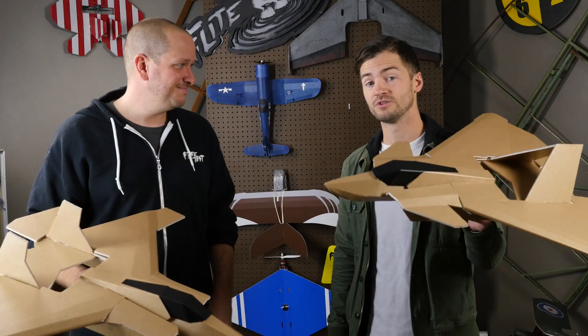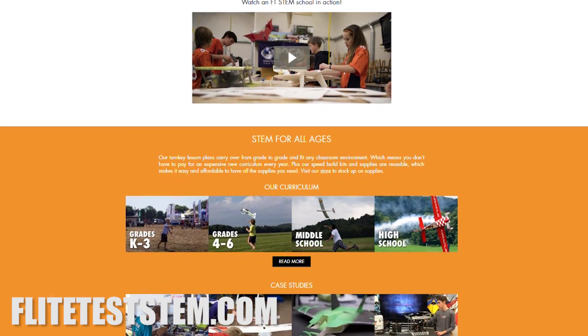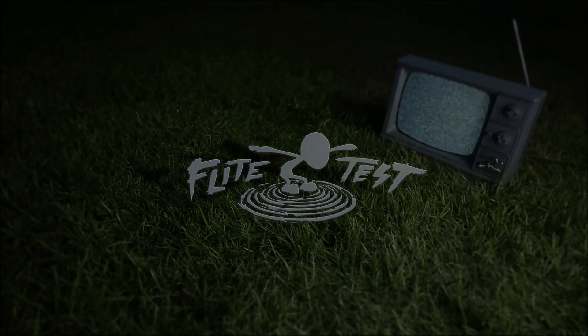We now have the Alpha, Bravo, and Charlie available on our store, so you can check it out right now. You can also check out flightteststem.com to learn more about the STEM program. If you're a school looking to bring FT STEM into your classroom, check out the link down below — we'd love to reach out, build a relationship, and help you get started. We'll see you next time. Flight Test.